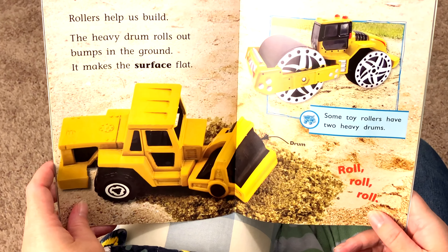This new toy loader picks up blocks. A big claw helps it grab things. This new toy concrete mixer has a spinning drum. The spinning drum helps mix sand and water.